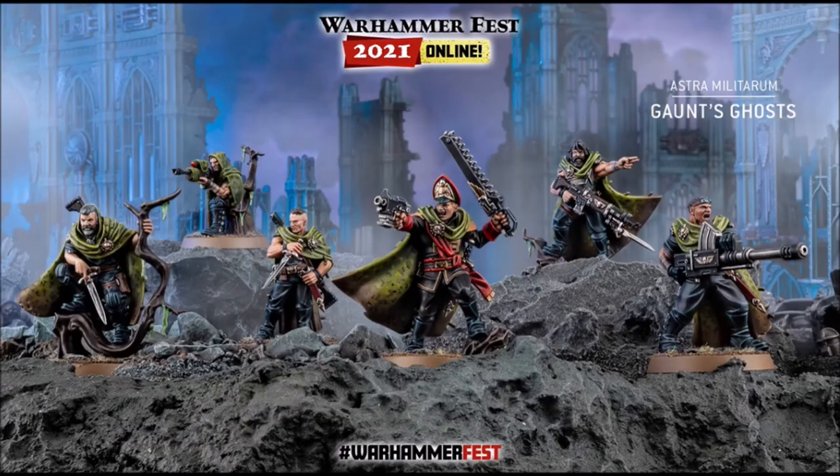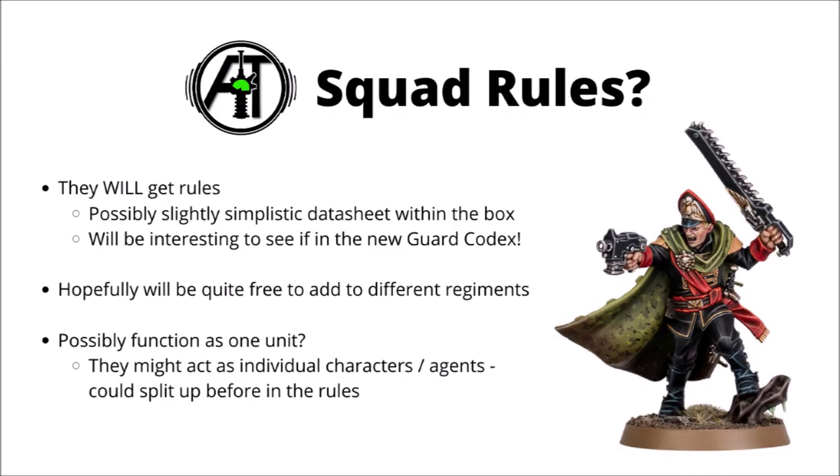Here's just a more cinematic shot of them, all spread out over some terrain, looking very heroic all in all. They also confirmed that they will be getting 40k rules, though as they're coming out alongside a Black Library release, I'm not sure exactly how well they'll be supported immediately.